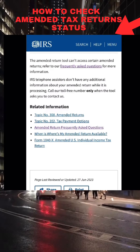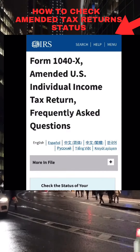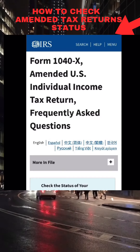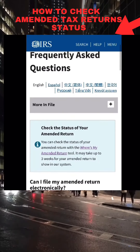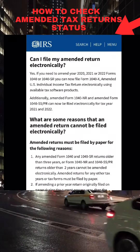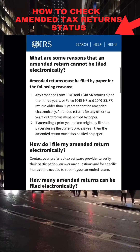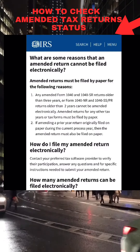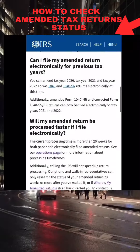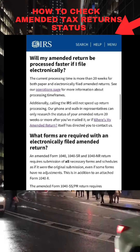Here you can find all of the information you need to know about processing amended tax returns as well as time frames. For example: Can I file an amended tax return electronically? What are some of the reasons an amended tax return cannot be filed electronically? Scrolling down further, you can find specific information.